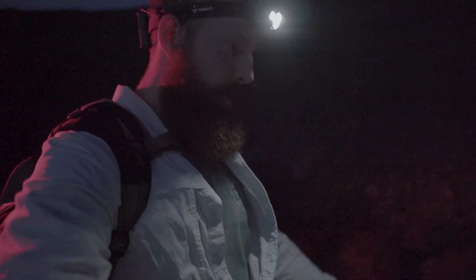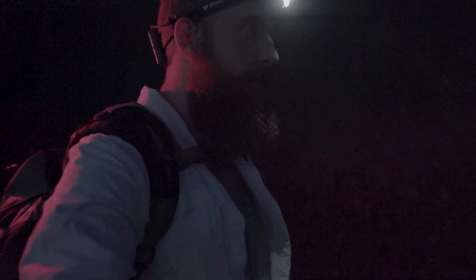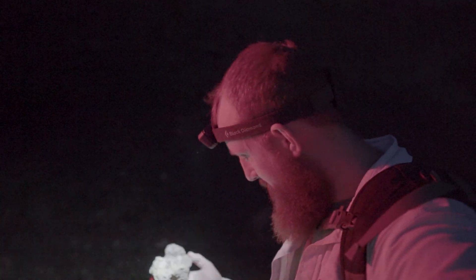We're just heading down the trail. We're almost down to the lava flow where we want to try to shoot the comet back towards the northwest, but it's another beautiful evening. I love checking out all the basalt here — it's so cool.